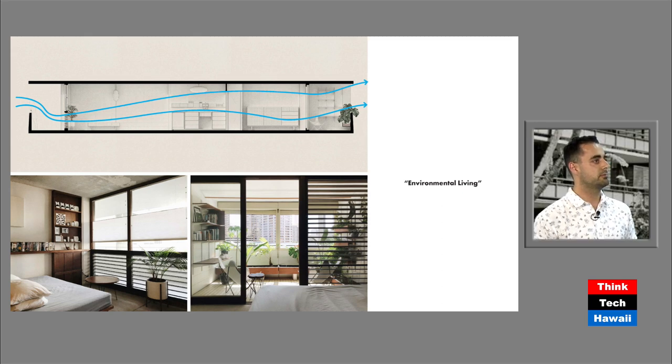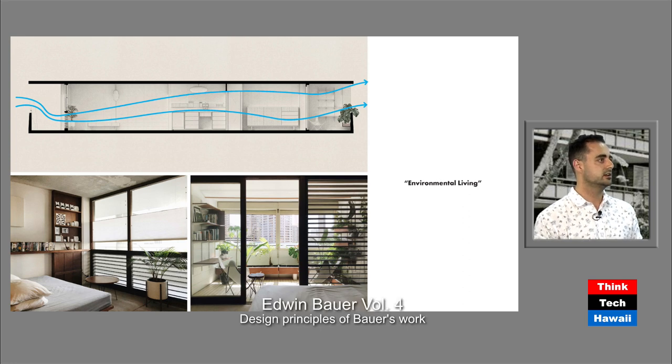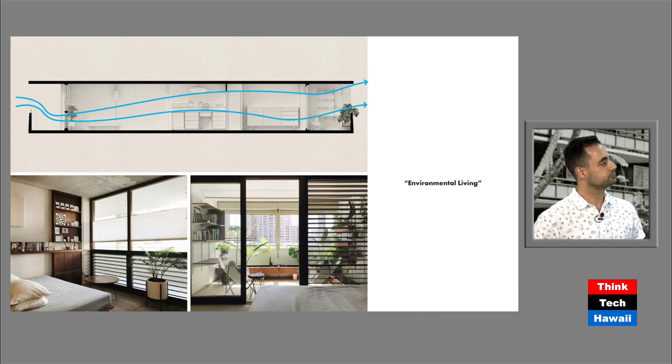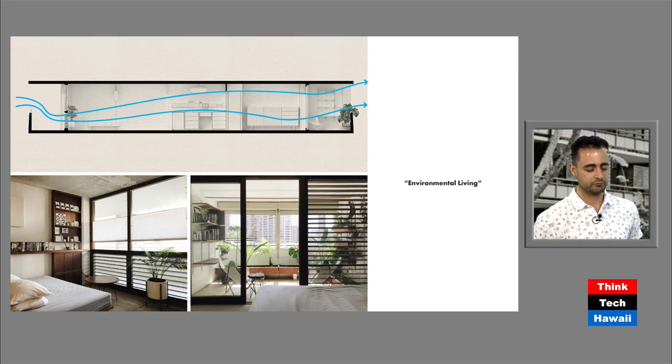Bauer deals with solar shading in different ways. Here at the Kalia and some of his more high-rise buildings, he uses overhangs to help shield things and provide open spaces. But sometimes the buildings are laid out in a way that there is no overhang — like the Oahuian, which does it slightly differently. The Oahuian has no overhang, so instead of having glass, Bauer put floor-to-ceiling redwood jalousies. You can close them when the sun's beaming onto your unit to keep it out, but they still let the air come through.